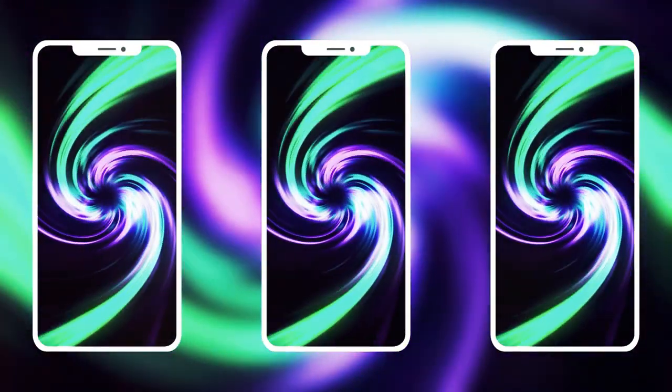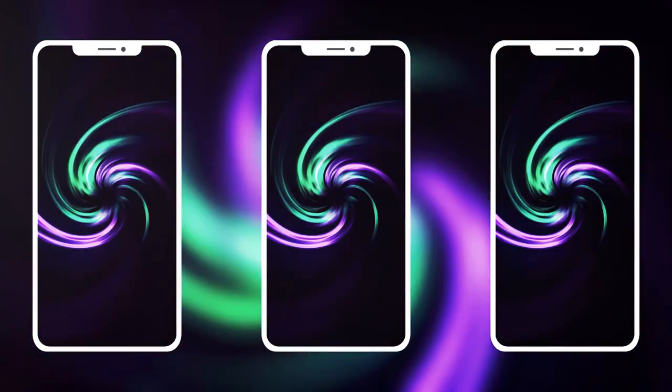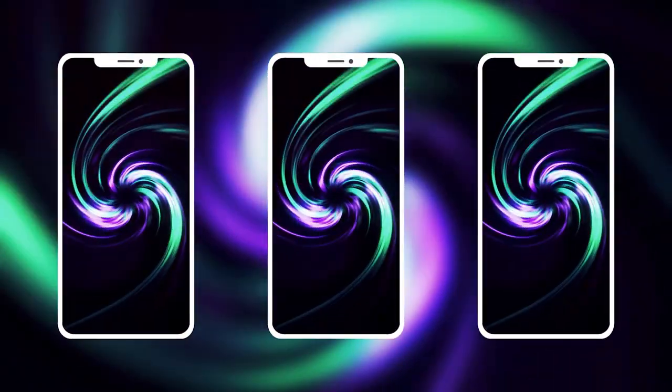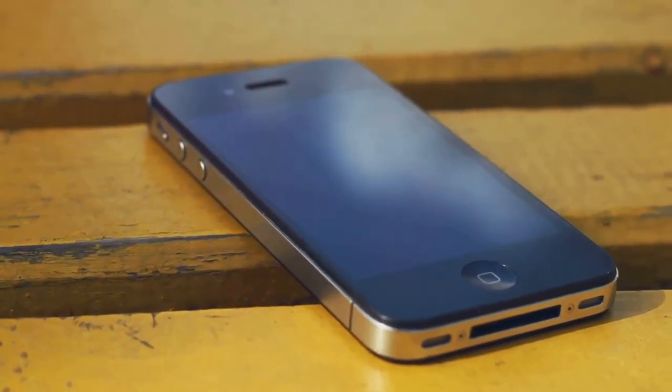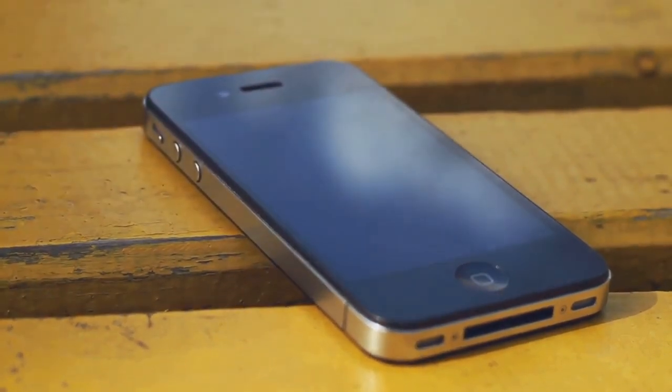Owning an iPhone epitomizes technological elegance with its sleek design and seamless integration of hardware and software. It offers a delightful user experience, seamless connectivity, and a powerful ecosystem that enhances everyday life. More than just a phone, it's a statement of sophistication and a gateway to endless possibilities.